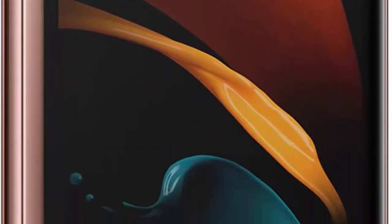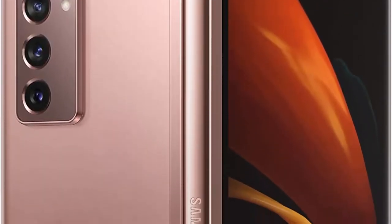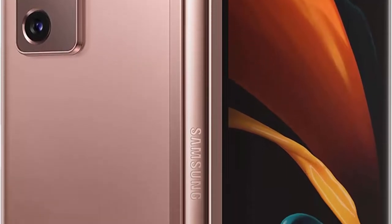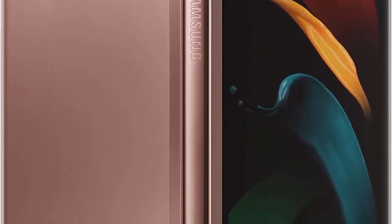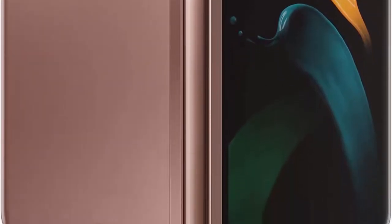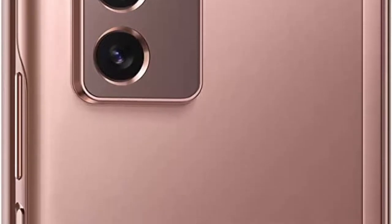Folded, it's a cell phone; unfolded, it's a tablet. Adaptive Flex Mode lets you capture hands-free photos and videos from any angle and control Android apps by using both halves of the large display. Preview on one half and video chat, record, browse, edit, and more on the other screen. The latest Galaxy brings seamless integration of hardware and software so you can multi-task while using multiple apps.